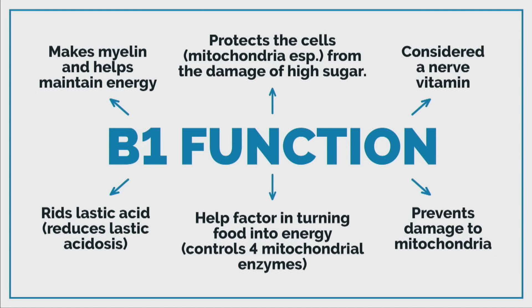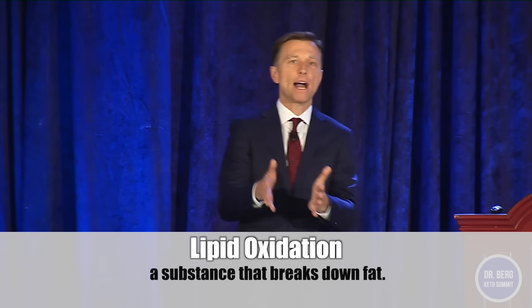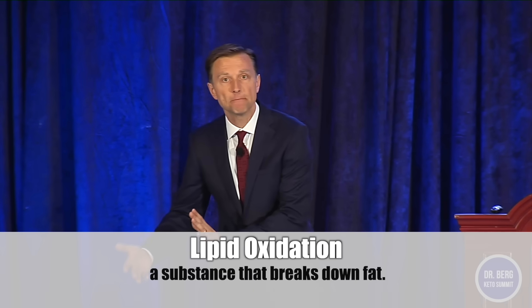What does B1 do? Basically it makes myelin, the protective sheath around your nervous system. What happens when you're a diabetic? You basically lose the myelin, because the high sugar oxidizes the fat layer around the cell — it's called lipid oxidation. B1 protects the myelin from being damaged. That's why if you have peripheral neuropathy, you can take B1 and actually improve those symptoms pretty quickly.